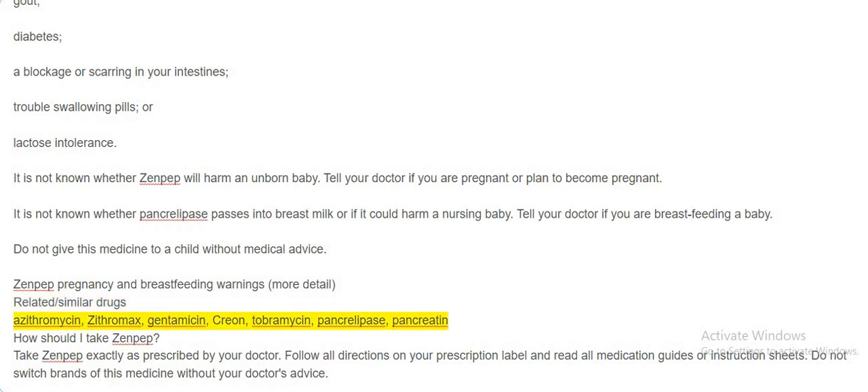Related similar drugs include: Azithromycin (Zithromax), Gentamicin, Creon, Tobramycin, Pancrolipase, and Pancreatin. How should I take Zenpep?